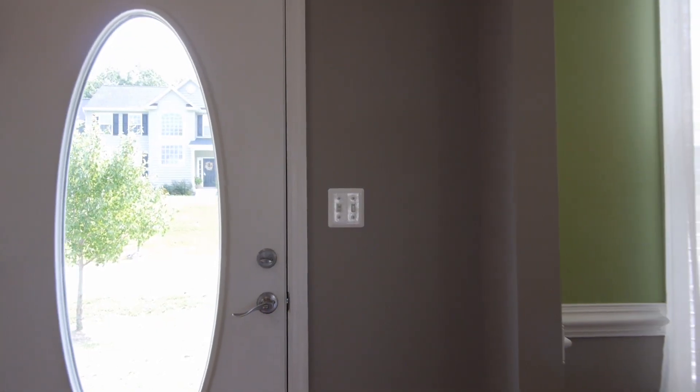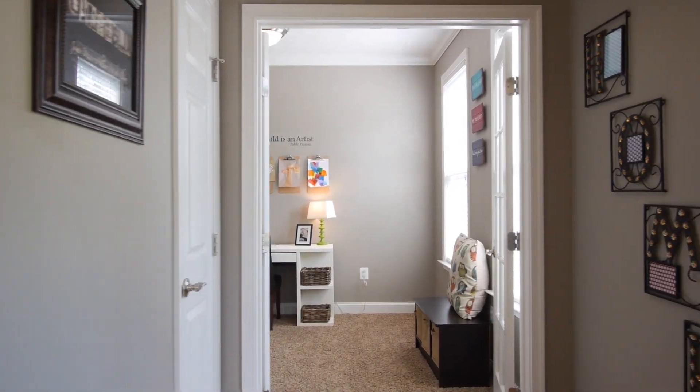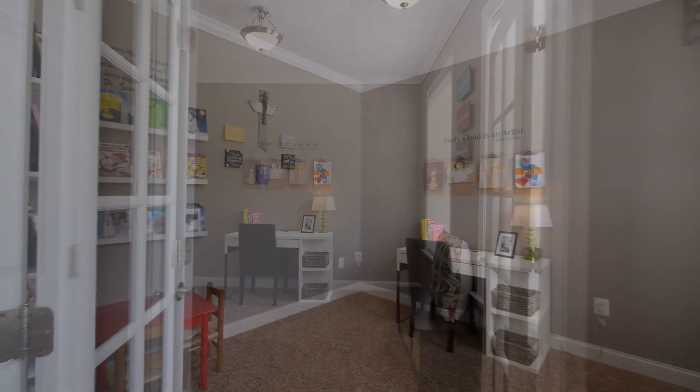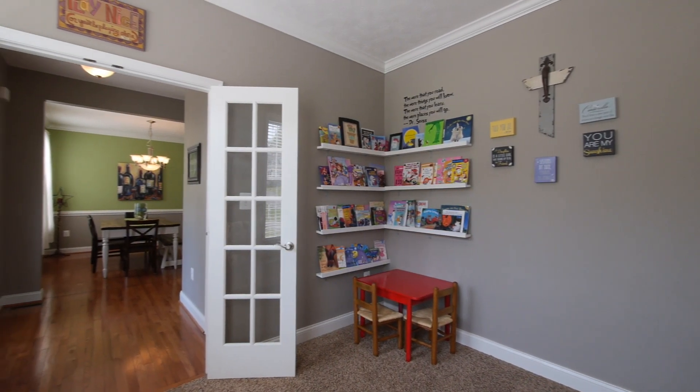We enter the home through the custom front door with large oval window into the home's foyer, floored with hardwood. Directly off the foyer, a private study is on the right and is currently being used as a playroom. The room features French doors, crown molding, new carpet and built-in shelves.